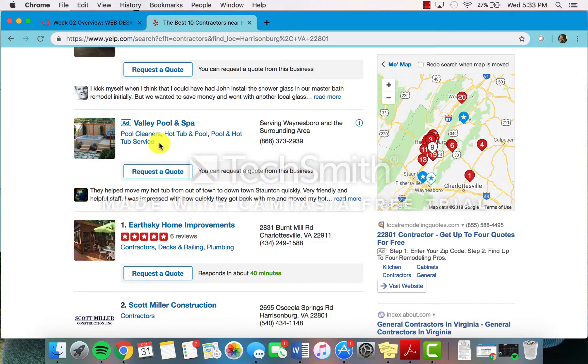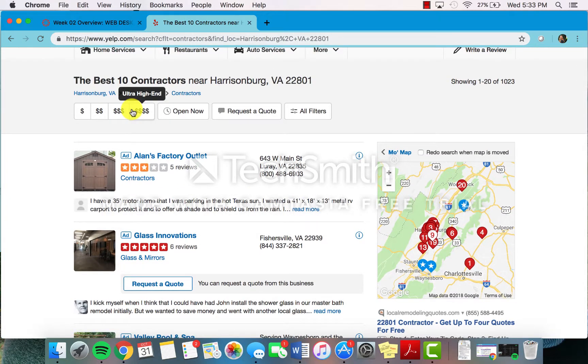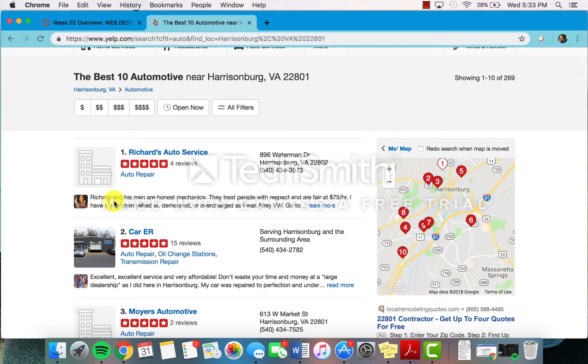It also shows you what the company specializes in. For example, one shows pool cleaners, hot tubs, and other services, and this glass innovations company shows glass and mirrors. It gives you options to customize your various price ranges. Beyond home services, there is also auto services. If you are looking for somewhere to get your oil changed or need a good recommendation for where to get damage fixed on your car, this is a really helpful website to use.